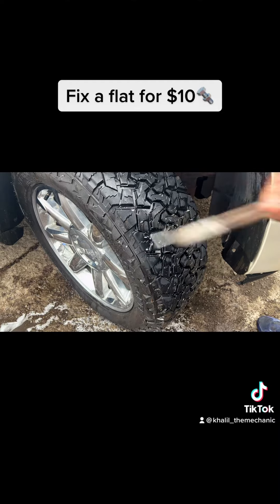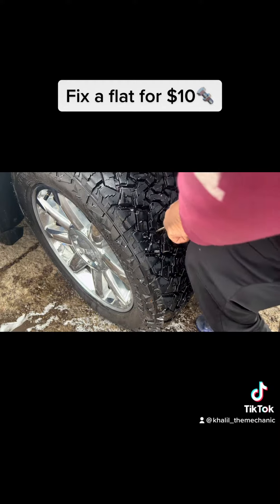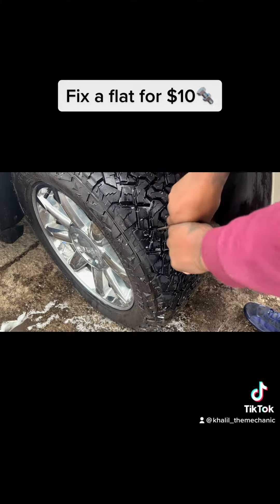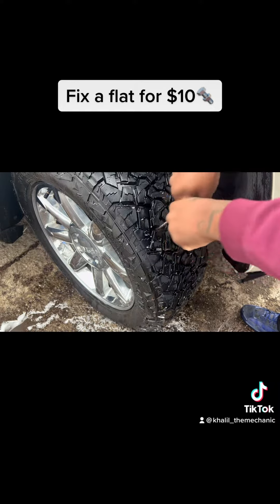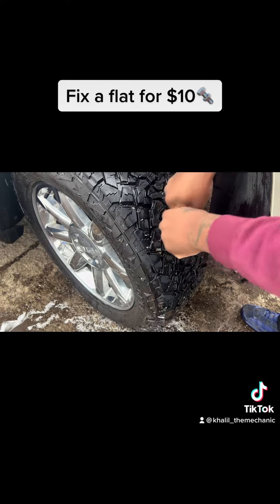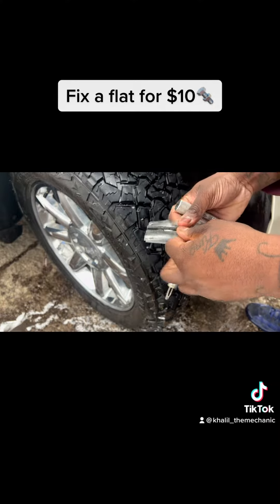You want to stick this in there and twist it around to get it in the hole. You want to hook the hole and get it nice and roughed up — basically make it a little worse. Then come over and grab one of these plug sticks.